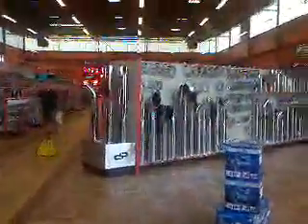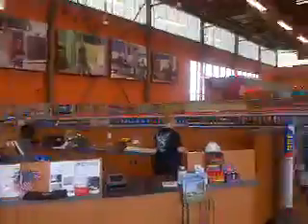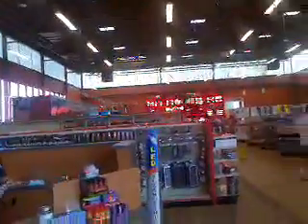Iowa 80 truck stop is the only other truck stop I think I've been in that's bigger than this, and I think they're owned by the same company. Is Iowa 80 a TA or is it a Petro? It's a TA. Do they have — are they in cahoots? Do the same owners own both these stores? That's what I was thinking. Very impressive. Y'all have done a wonderful job with it.